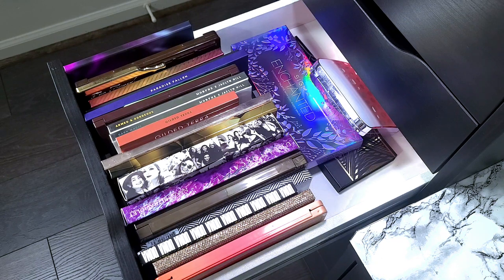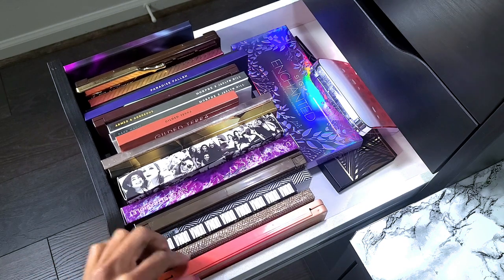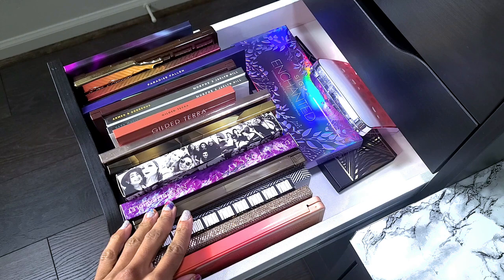This is the very first drawer with my eyeshadows in it and I already have anxiety. I want to show you guys stuff but I don't want to get rid of anything — we'll see what happens. Unfortunately, a lot of this stuff I haven't even used yet, so I'm not getting rid of something I haven't used. I don't know how much of a declutter this is going to be, but it is what it is.